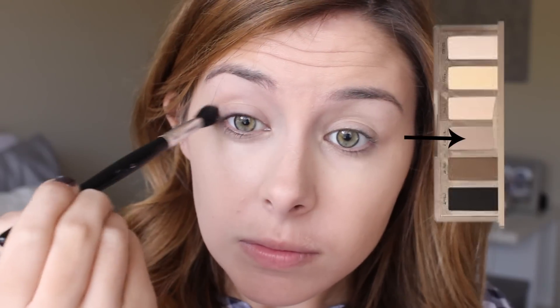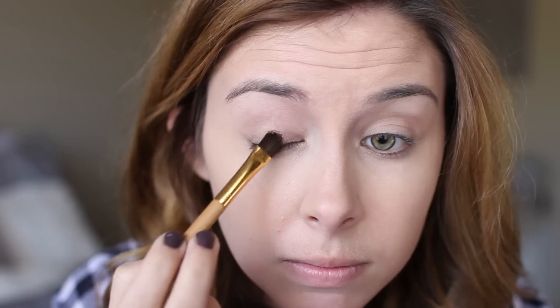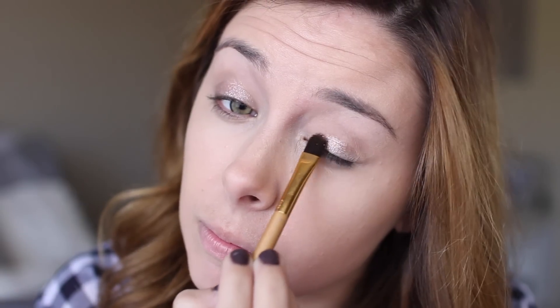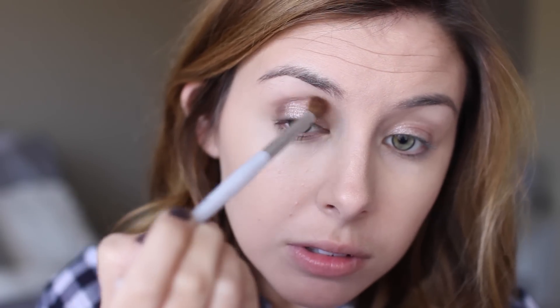For eyeshadow, I'm first using the shade Naked 2 from the Naked Basics palette just as a blending shade to make sure everything blends out really well. Next, from the Anastasia Self-Made palette, I'm taking the shade Pink Champagne and packing that all over my lid so it really pops. Next I'm taking the shade Hot Chocolate, which is a matte warm brown, and deepening up the crease with a more precise blender brush.